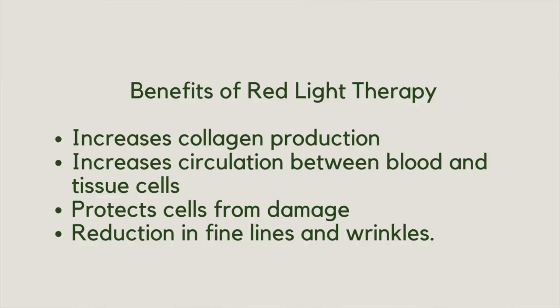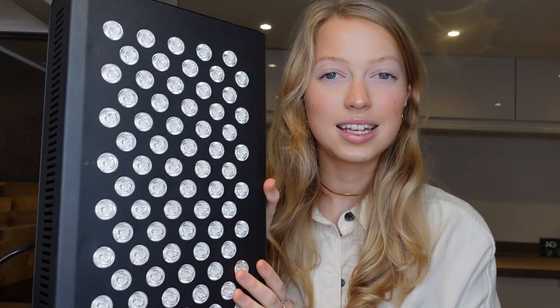Red light therapy has been shown to improve your skin's health in many ways, including increasing collagen production, increasing circulation between blood and tissue cells, protecting cells from damage, and even the reduction of fine lines and wrinkles. I highly recommend reading The Ultimate Guide to Red Light Therapy by Ari Witten to learn more. Red light has also been shown to increase collagen production, which is great if you're vegan and prefer not to take animal-derived collagen supplements. I prefer to get my collagen naturally through production in my body, and one of the ways I do this is using my red light therapy panel, which I recently invested in for home use.